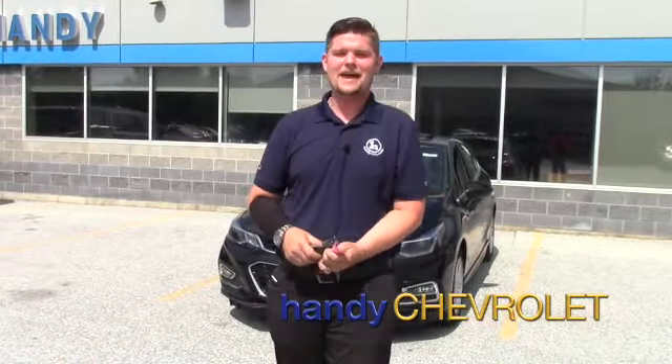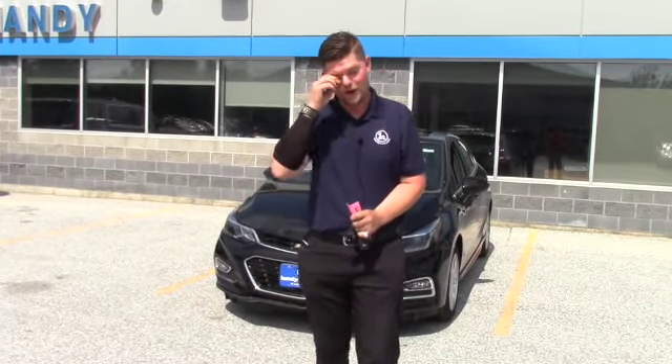Hey Christina, it's Matt from Handy Chevrolet. I want to thank you for reaching out to me after you bought a car on Saturday and letting me know that the hatchback is really the way you want to go.